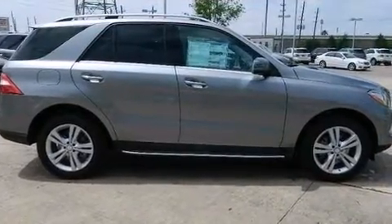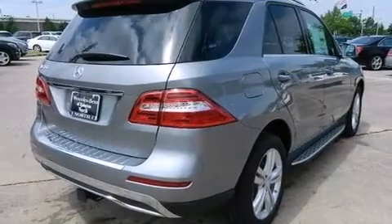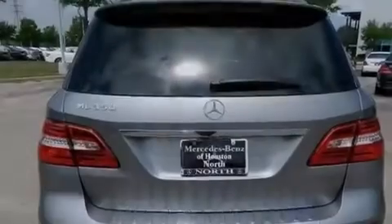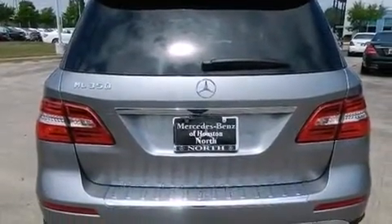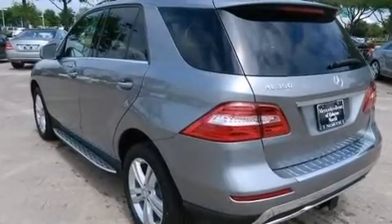Its top features include a navigation system, a rear-view camera, keyless go, a sunroof, heated seats, a low tire pressure indicator, blind spot assist, a portable music device-ready stereo system, and XM satellite radio.